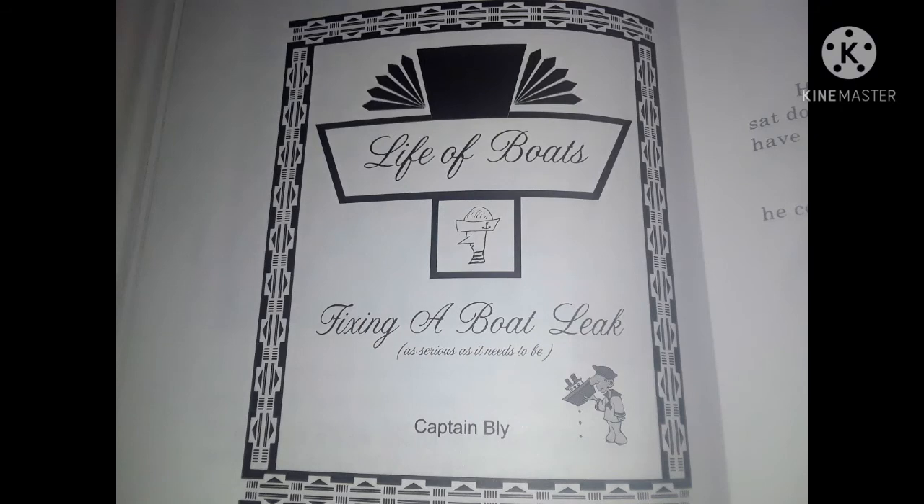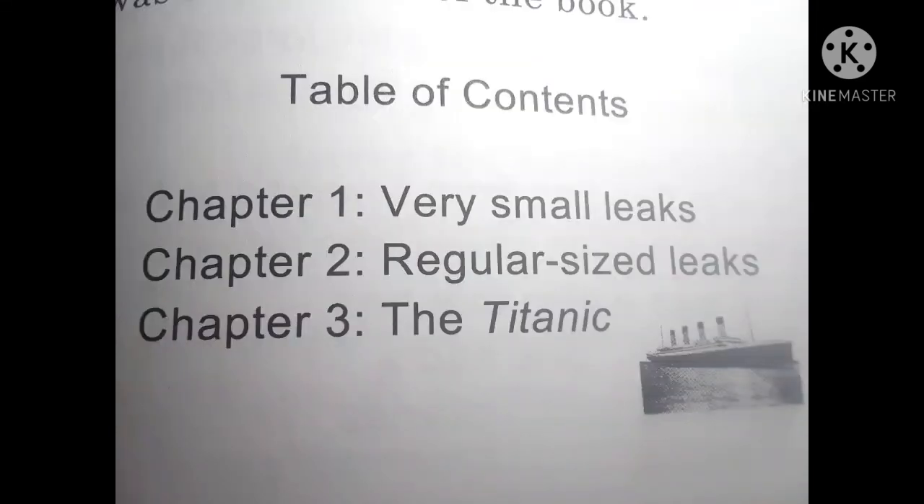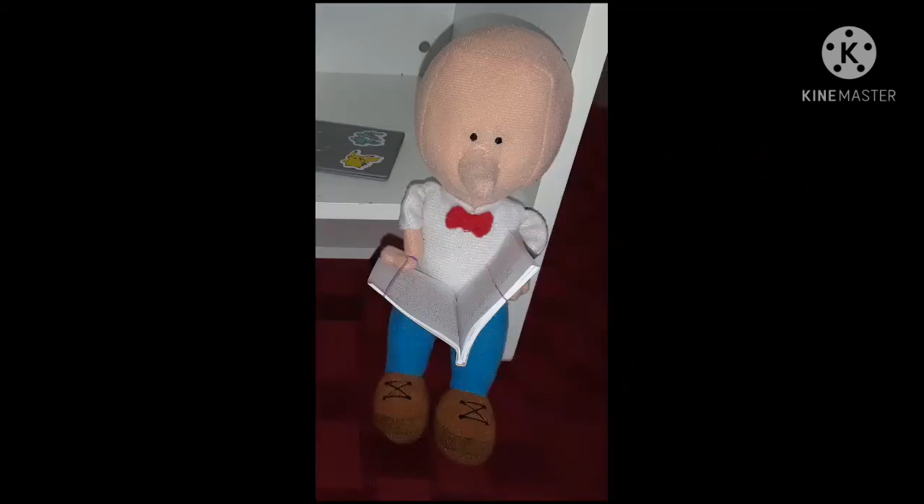Life of Boats: Fixing a Boat Leak — As Serious as It Needs to Be, by Captain Bly. Fred turned to the Table of Contents, which was in the front of the book. Chapter 1: Very Small Leaks. Chapter 2: Regular Size Leaks. Chapter 3: The Titanic. He took the book over to one of those sofas, sat down, and began to read.